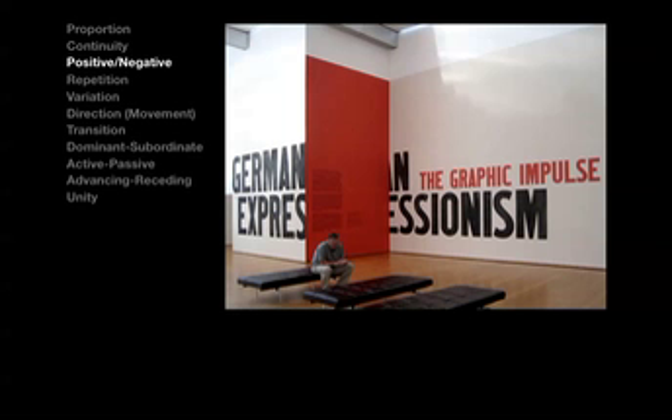There is hardly anything anyone can do in the visual arts that does not affect space. All of the shapes you see, both positive and negative, involve, at some point, creative control.